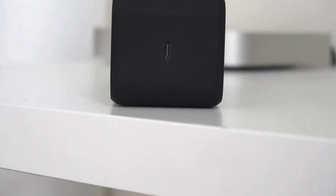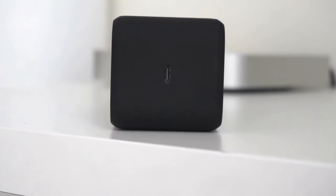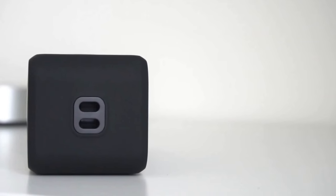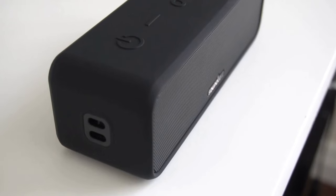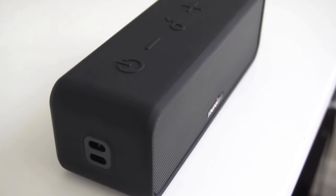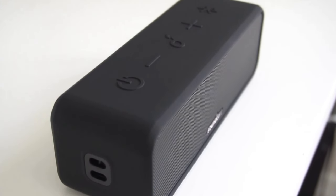Equipped with dual tweeter drivers, a central mid-bass woofer, and Anker's Bass Up technology, the Soundcore 3 ensures powerful sound quality in any setting. Its compact design makes it perfect for on-the-go use, and SharePlay allows multiple speakers to sync up for a bigger sound experience. Choose from blue, red, or silver colors for a small additional cost. For unbeatable value and performance, the Anker Soundcore 3 is the ultimate choice in affordable Bluetooth speakers.